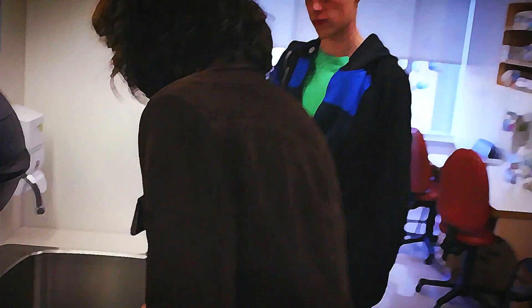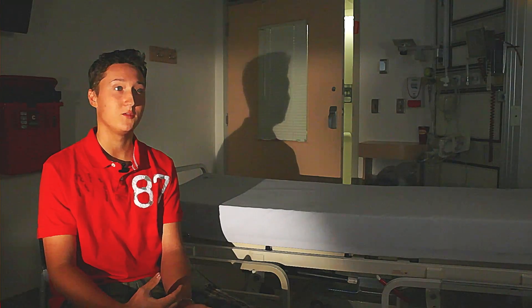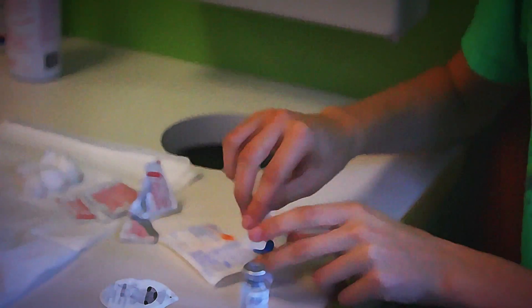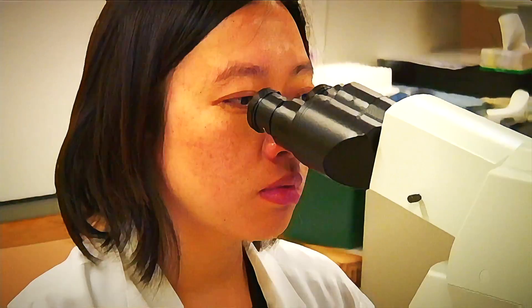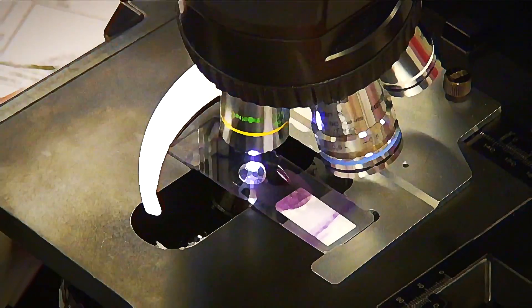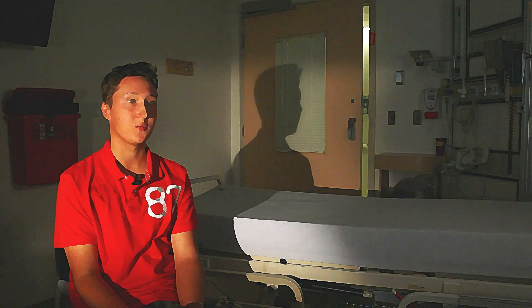Once I've determined that I have a bleed, I go about getting the factor. Once you get it, you mix it and then do an infusion. Patients with hemophilia are missing factor, so we can simply give them factor. At least for a period of time, they have enough factor to stop any bleeding and also to prevent bleeding. In the blood there are a bunch of different factors that basically help out the platelets that clot the blood.